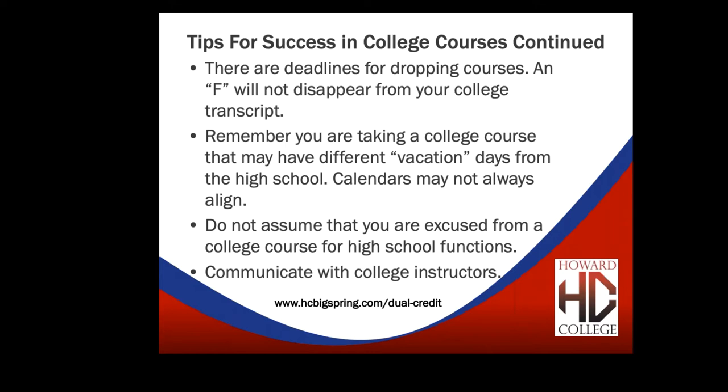There are deadlines for dropping a course. An F will not disappear from your college transcript. If you're not going to pass a college course, you need to drop it — this does not happen automatically, you must initiate it. Talk to your Big Spring High School counselor first, as they have a form to send in. For graduating seniors, dropping an English class could jeopardize graduation, so check with your counselor about credit recovery options first.